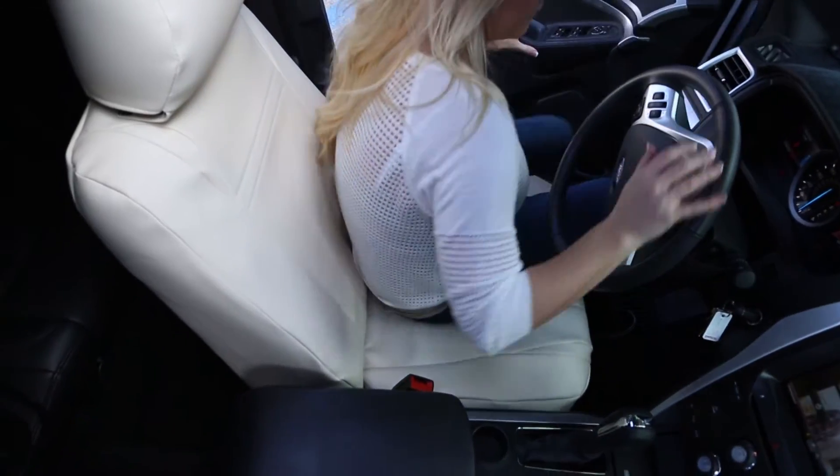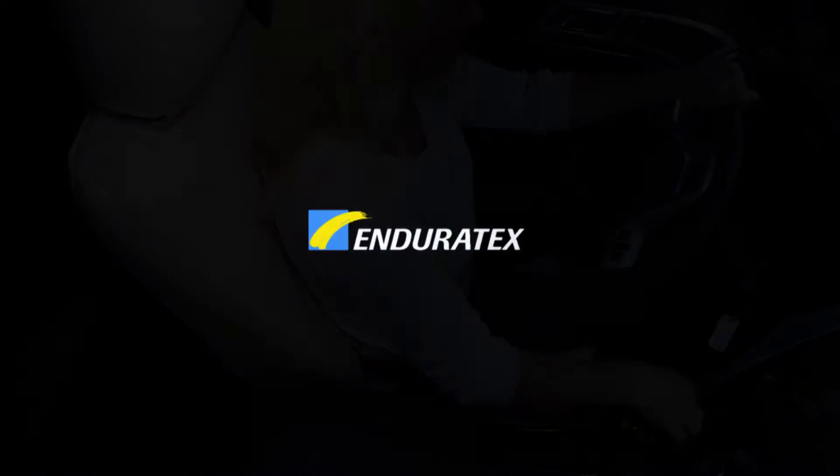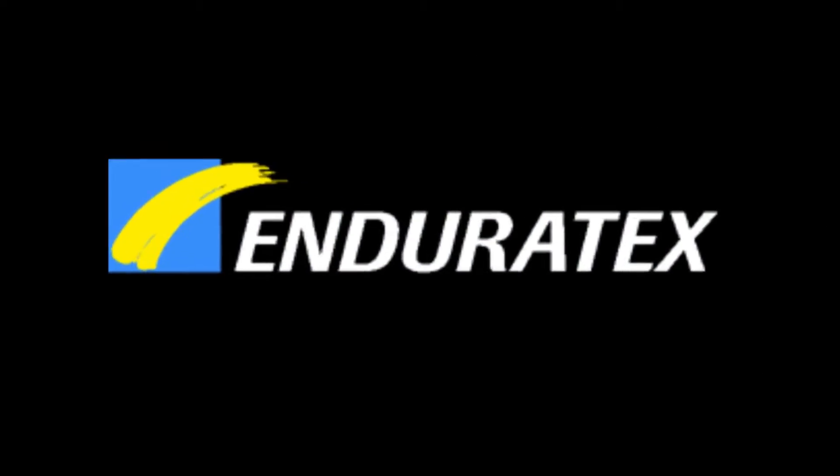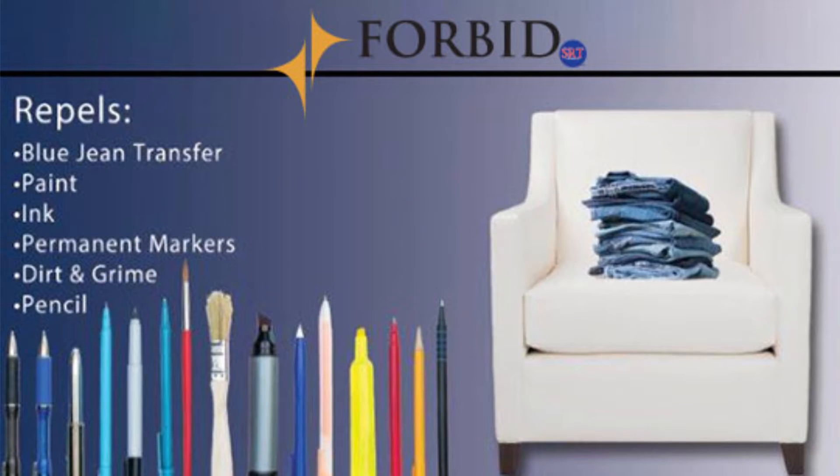For people who love maintaining a new upholstery look and feel on their car seats, there is a new upholstery material by Endurotex made with Forbid SRT that repels blue jean transfer forever.